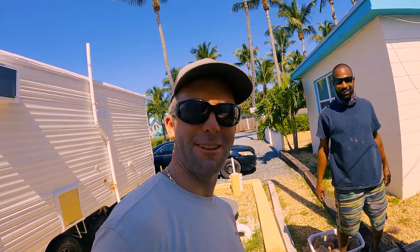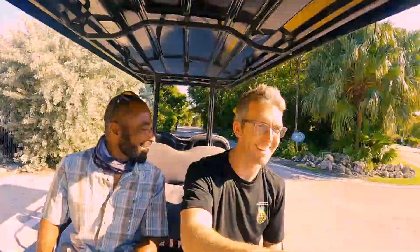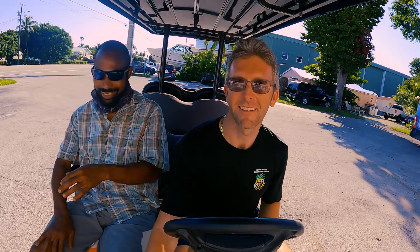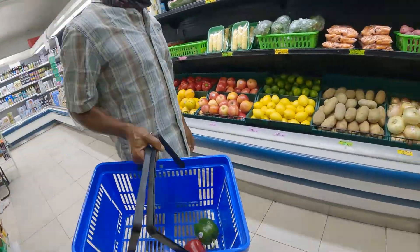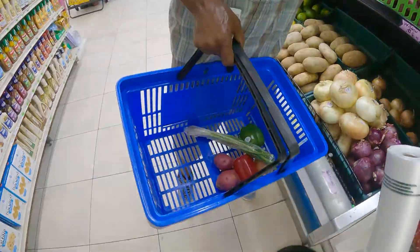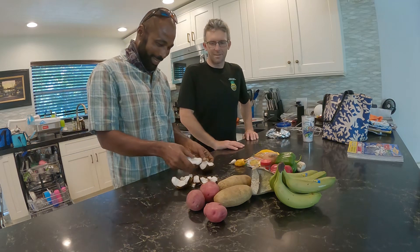We're in the golf cart — we're gonna go to the store to get a few ingredients so we can start cooking this cobia. All right, we made it — trading post! Just one of these red peppers. You guys okay with that? Yeah, that's good.